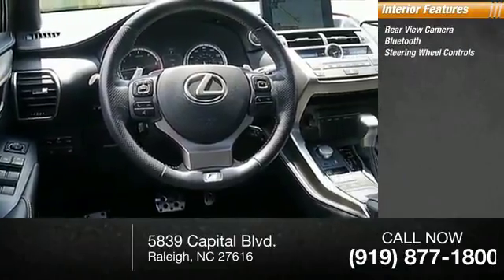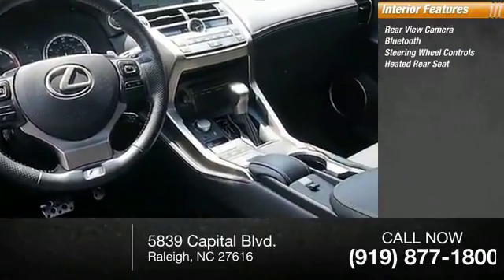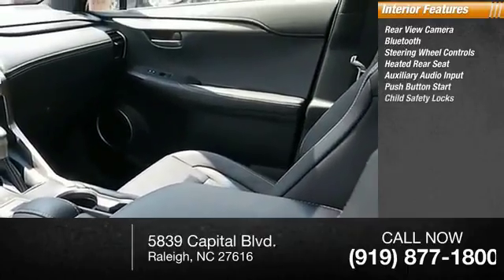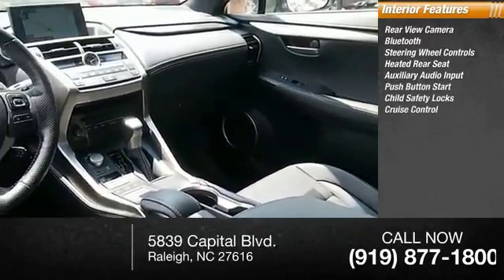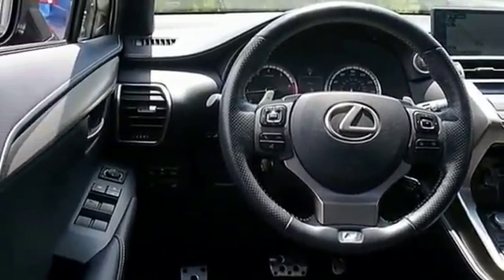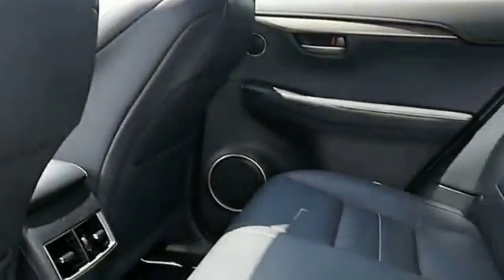Inside you'll find a rear view camera, Bluetooth, steering wheel controls, heated rear seat, auxiliary audio input, push-button start, child safety locks, cruise control, trip computer, and power outlets. This isn't just a vehicle, it's an experience — so stop in for a test drive today.